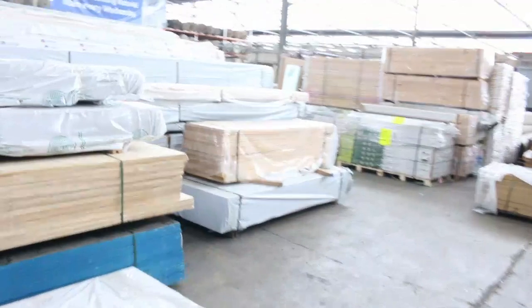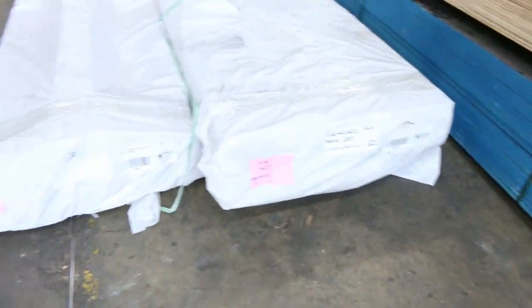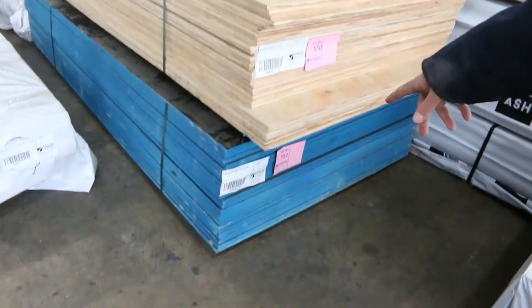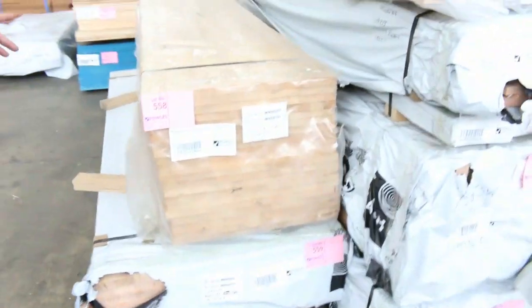Moving across now — we've got a huge load of Vic ash in this week. Also some engineered flooring, and we'll get samples out for you. There's CD plywood in 12mm and film face plywood underneath there at lot 551. Lots and lots of Vic ash here — benchtop material 600x26, about seven packs of that, 900x33, really nice looking stock in really big sections.